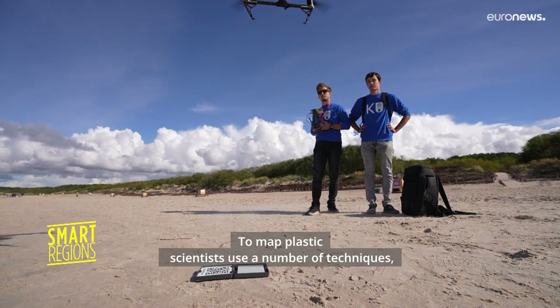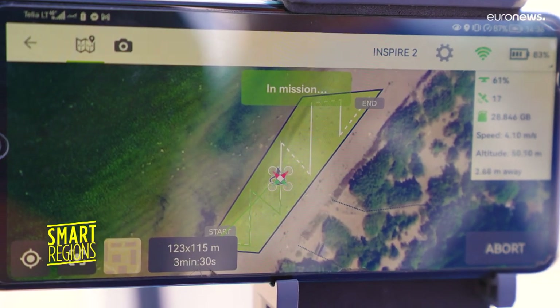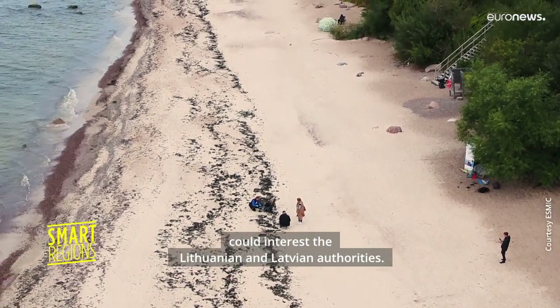To map plastics, scientists use a number of techniques, including drone imaging. This data is then compared with satellite images. This is how they determine which areas are most affected and the volume of algae and plastic that could interest the Lithuanian and Latvian authorities.